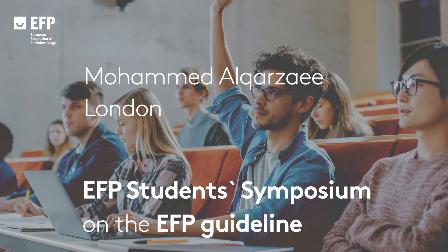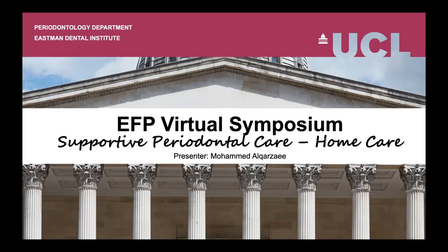Good afternoon, everyone. I am Mohamed from the Eastman Dental Institute, and I'm presenting home care within supportive periodontal care on behalf of the Eastman Dental Hospital.